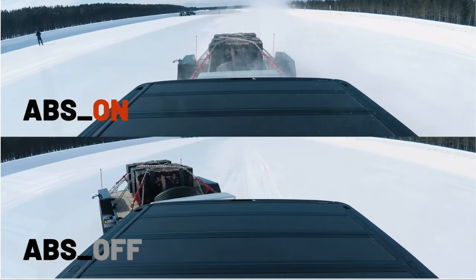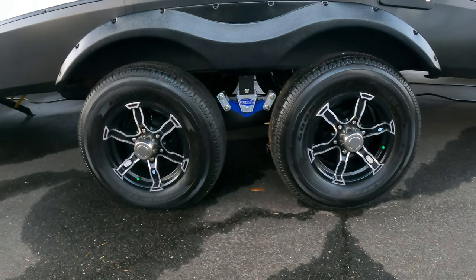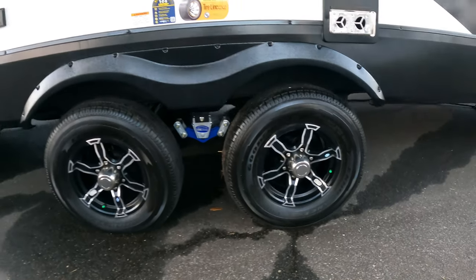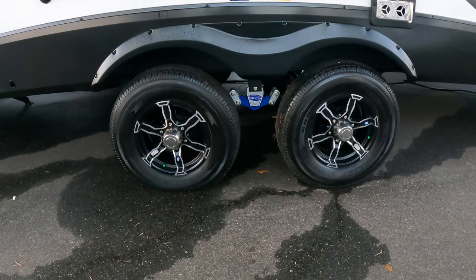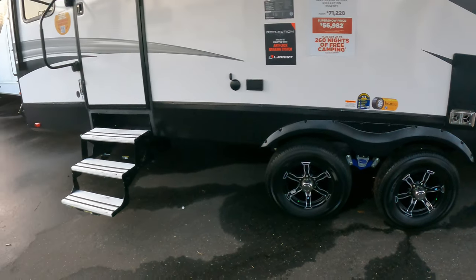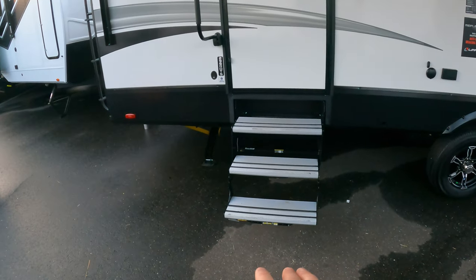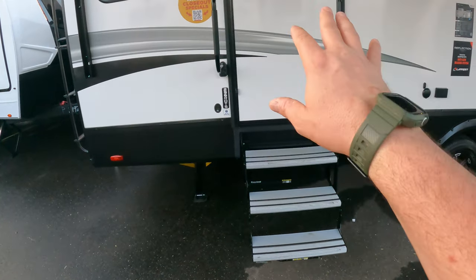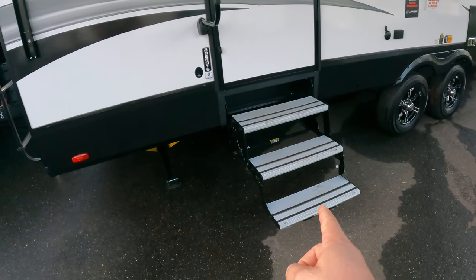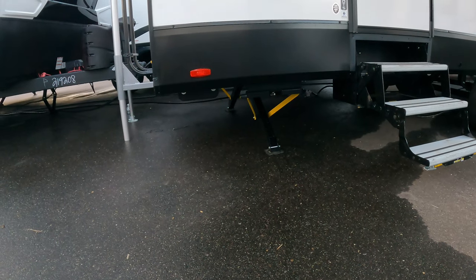This unit has the new anti-lock braking system from Lippert. They reached out and showed us the difference in an emergency maneuver situation - the anti-lock brake system makes a huge difference, especially on ice or wet roads. You're also going to get the CRE 3000 with the upgraded shackles. Aluminum steps here - they didn't do the Mor/Ryde steps. There are pros and cons: Mor/Ryde steps have to fold in sometimes and can make things messy, but these have their advantages as well.